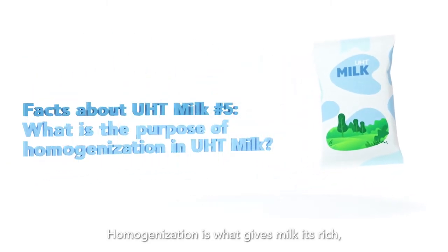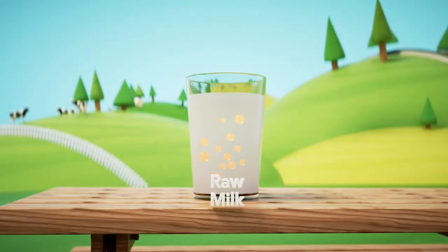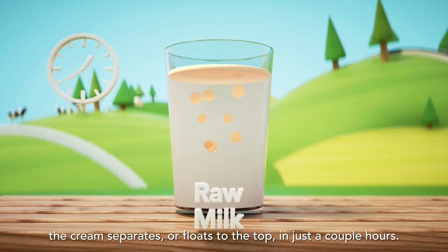Homogenisation is what gives milk its rich white colour and smooth texture. When raw milk is poured into a glass, the cream separates or floats to the top in just a couple of hours.